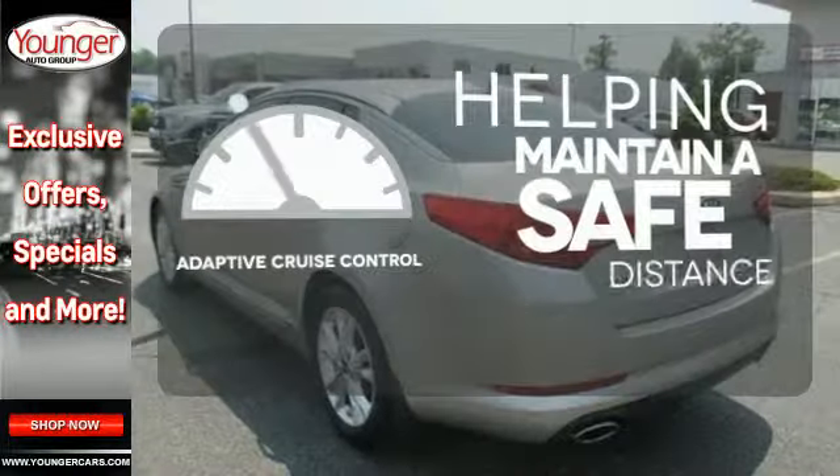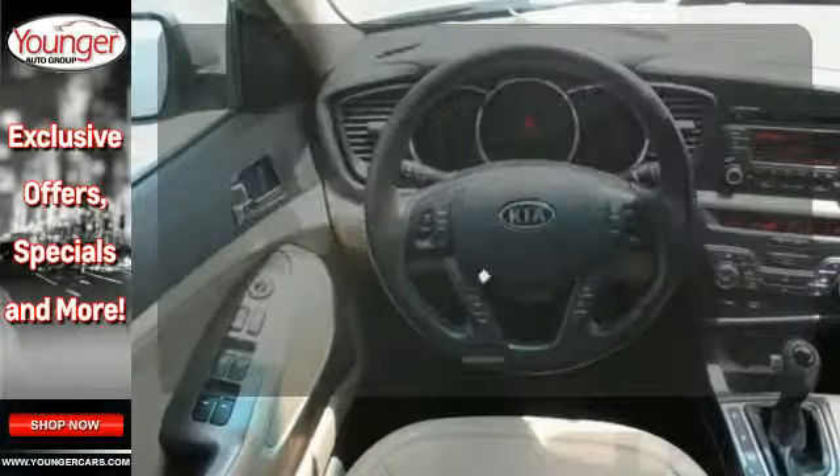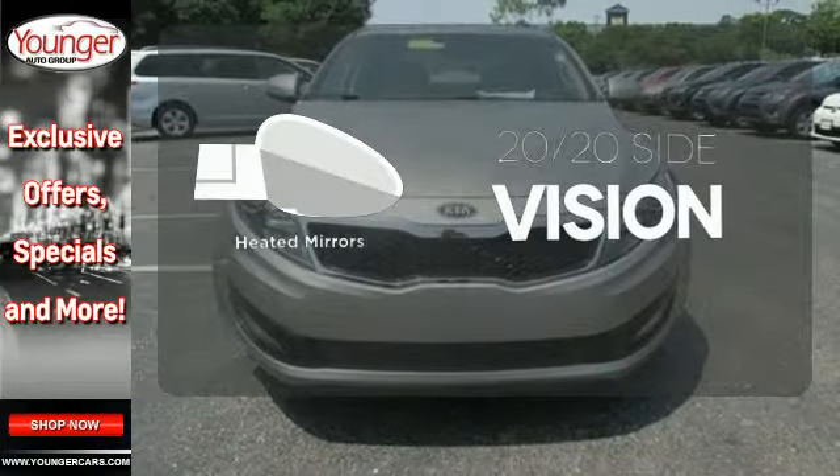You can maintain a safe distance in even the busiest traffic with the adaptive cruise control. Keep your hands on the wheel and eyes on the road with Bluetooth. The heated mirrors let you see behind you without all the work.